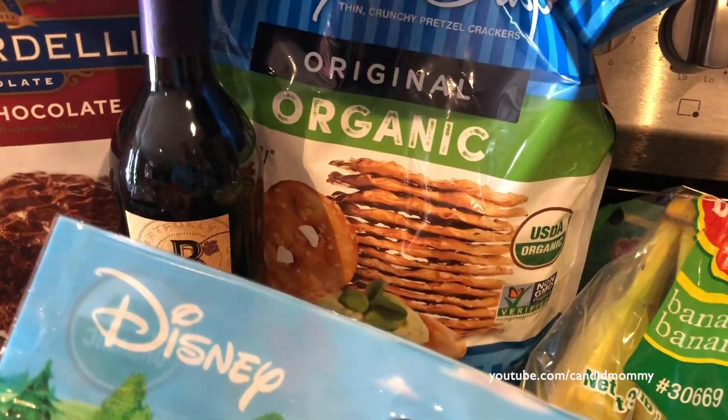Pretzel crisps, because we are just loving those right now — one of those phases. Bananas, same phase where we're going through tons of bananas.